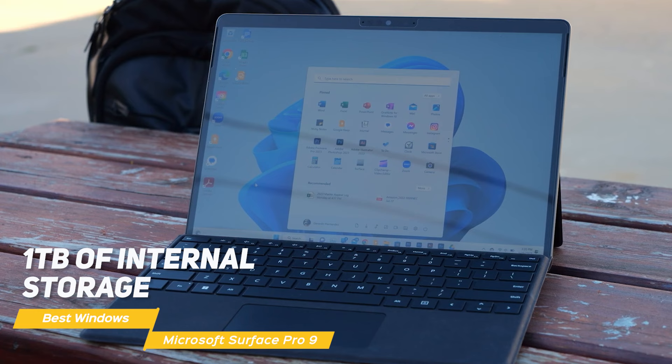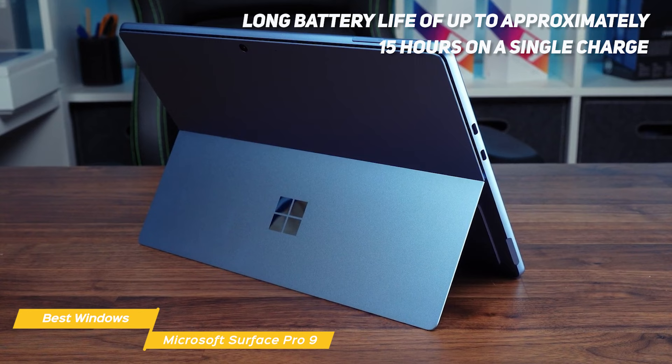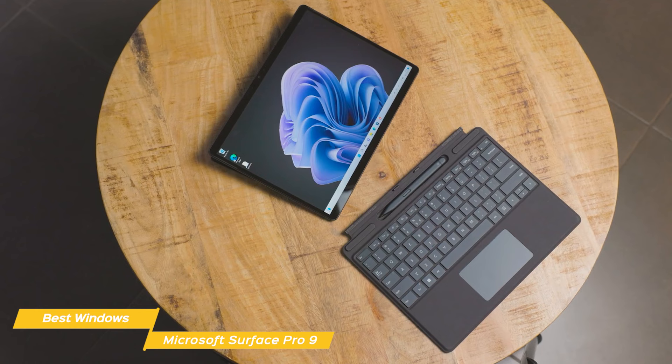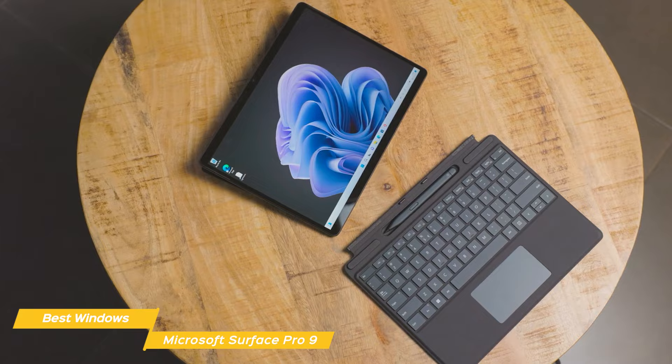One of the standout features of the Surface Pro 9 is the battery life — up to approximately 15 hours on a single charge, which is impressive for a tablet. Another great feature is the versatility. The Surface Pro 9 can be used as a tablet, laptop, or even a desktop with the use of the Surface Dock 2, making it a great device for work, school, or entertainment.